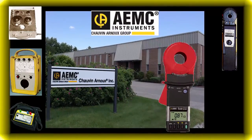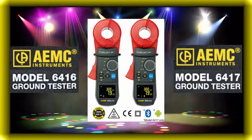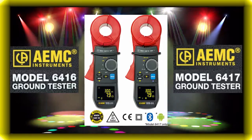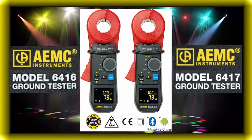AEMC now proudly introduces our fourth generation of clamp-on ground resistance testers, the models 6416 and 6417. With these new instruments, we have raised the bar in the clamp-on ground testing market.